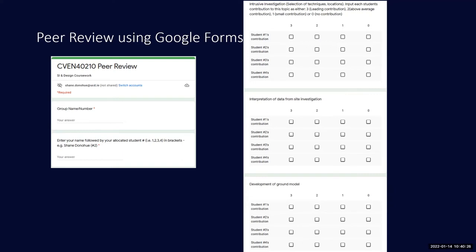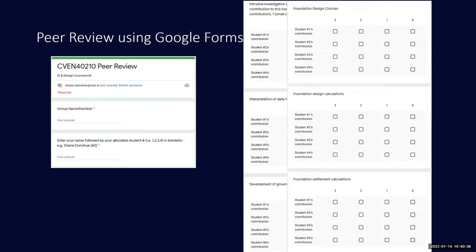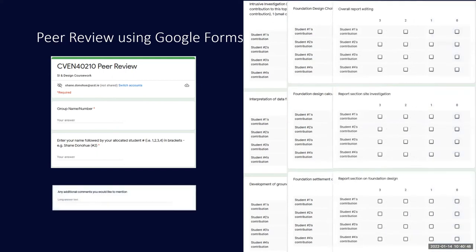Students are asked a series of questions on who contributed to various aspects of the work, on a scale where 3 is a leading contribution and 0 is no contribution — covering the site investigation part, the design part, report writing, and editing. I also provide an option for additional commentary, which most students use to justify their various contributions, giving me even more useful information.